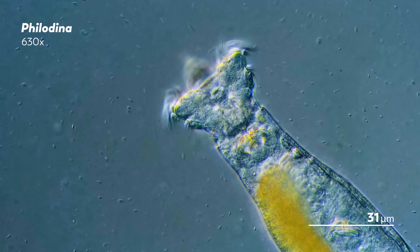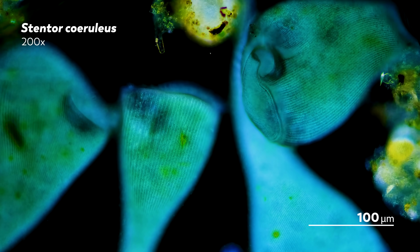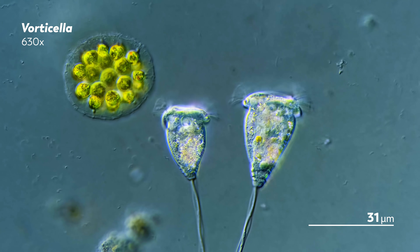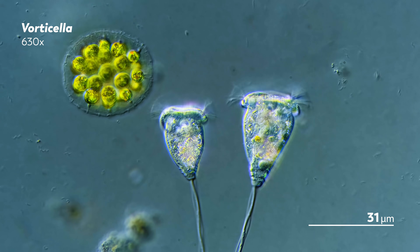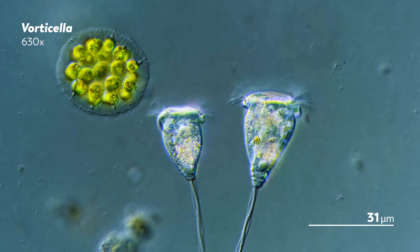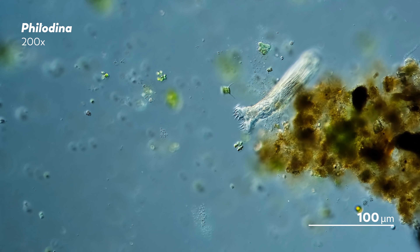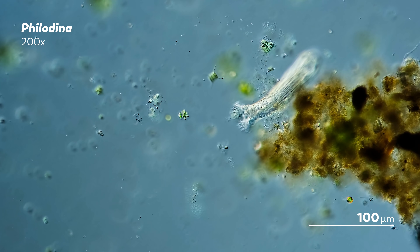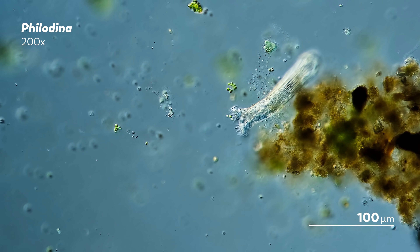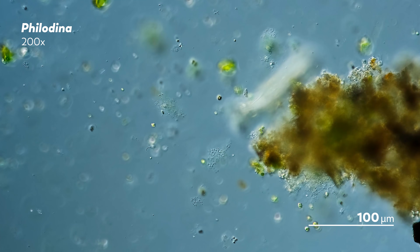There are plenty of ways to get food in the microcosmos, but the cilia-driven vortex seems particularly charming. The microbes who use this method can graze in place, stirring up whirls of water to draw food in towards them. Rotifers like this philodena here use the crown of cilia around their head to create movement in the water and cycle food like algae into closer proximity.